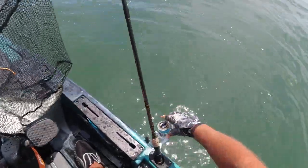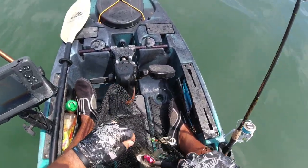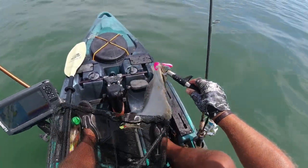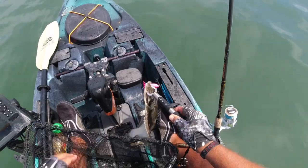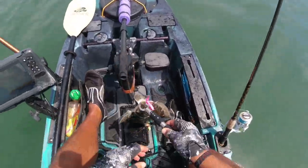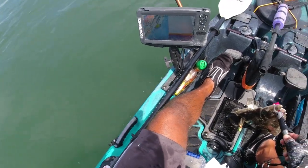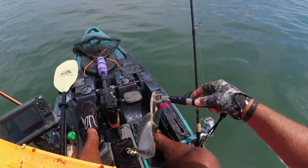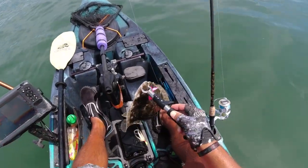That net job wasn't anything to be proud of, but I didn't lose the fish. I'll measure this even though I know it's going to be an over — I already have one over for the day and can't keep it. You can see it picked up the swimming mullet, the pink one on the top hook — the teaser. It measures out nicely at over 19 inches.